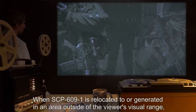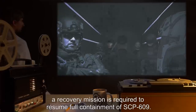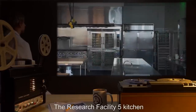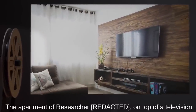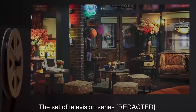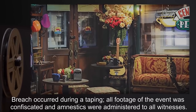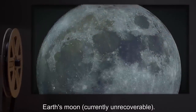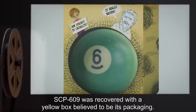When SCP-609-1 is relocated to or generated in an area outside of the viewer's visual range, a recovery mission is required to resume full containment of SCP-609. Locations from which SCP-609-1 have been recovered include: the research facility 5 kitchen, the research facility 5 second floor bathroom, the apartment of a researcher, on top of a television, a warehouse in Pasadena where SCP had been recently located, the set of television series [redacted] — a breach occurred during a taping, all footage of the event was confiscated and amnestics were administered to all witnesses — the frontal lobe of assistant researcher [redacted], and the mammary tissue of researcher [redacted].